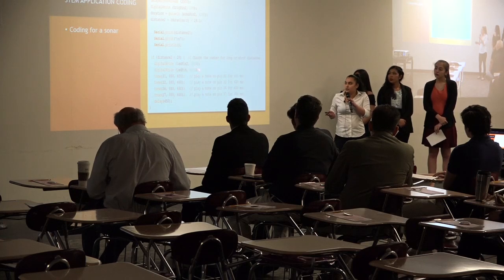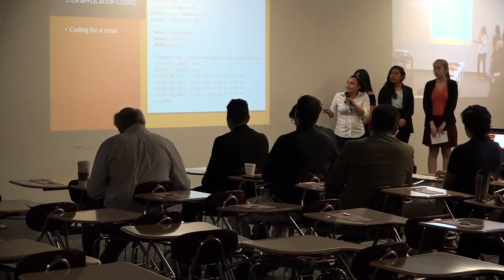My favorite part of this project was working as a team, as we overcame many obstacles that occurred while making this project.